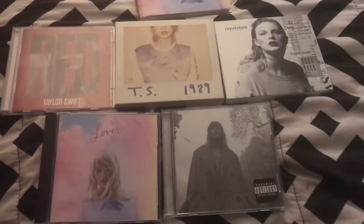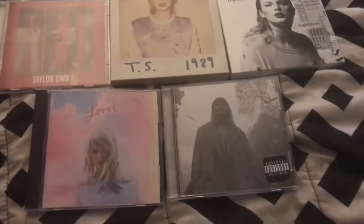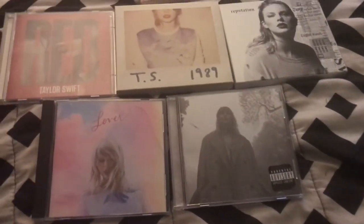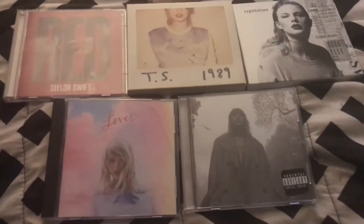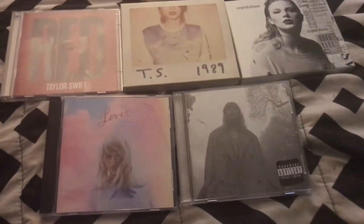Hey guys, it's me Trent. Today I thought I would show you guys my Taylor Swift collection because it's literally two in the morning here and you know what that means — it's time to show my Taylor CDs because that's what I do at two in the morning. Okay, let's just get into it.